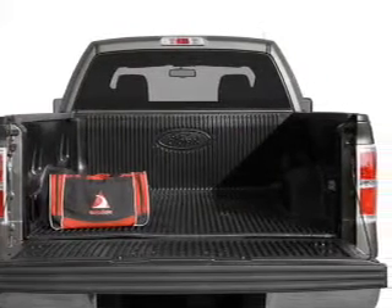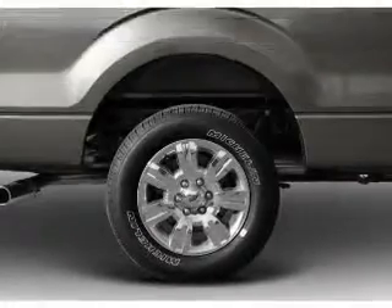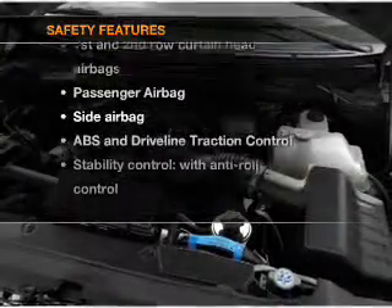Brake safely with the anti-lock braking system. Plus enjoy these notable features that are included in this vehicle: power steering. And for your peace of mind, the following safety equipment is included.